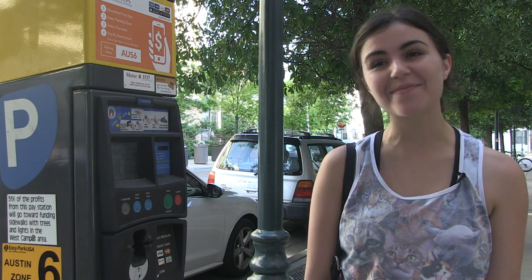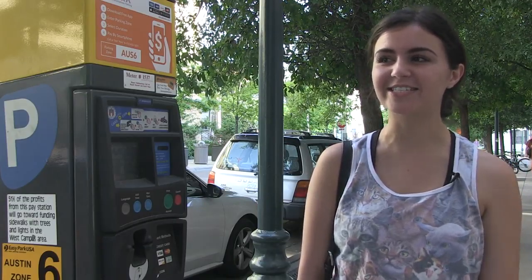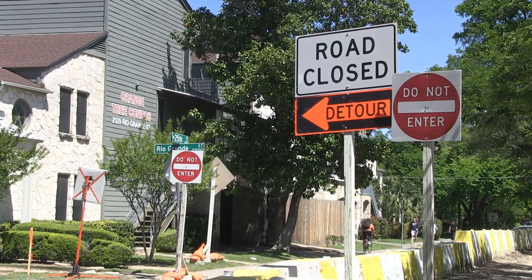'I don't always get back to my car in time, and so I'll come back and have a nice $20 to $30 ticket occasionally.' With construction at an all-time high in West Campus, finding parking can be difficult.